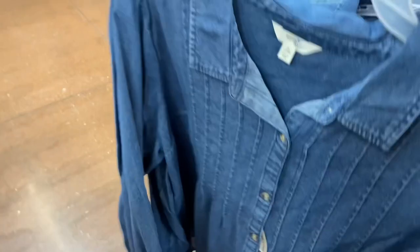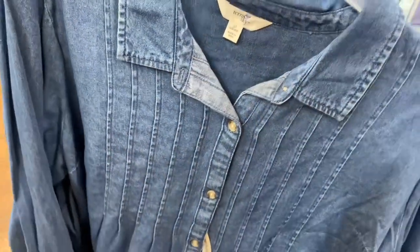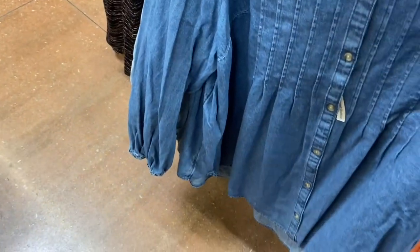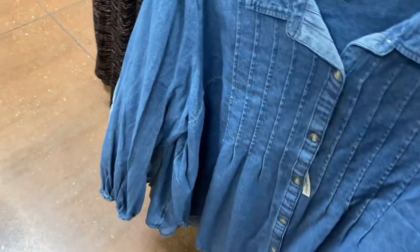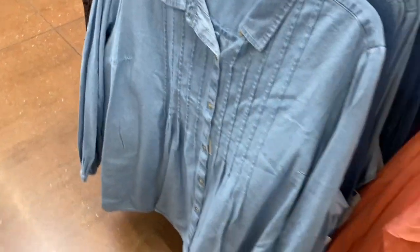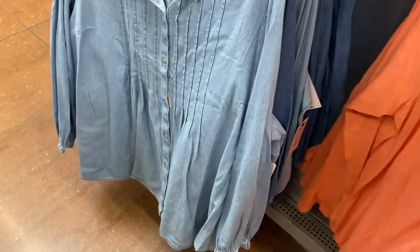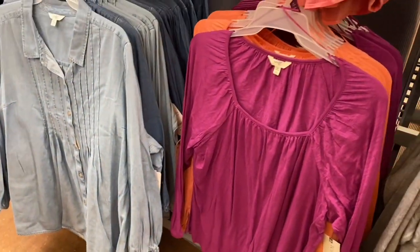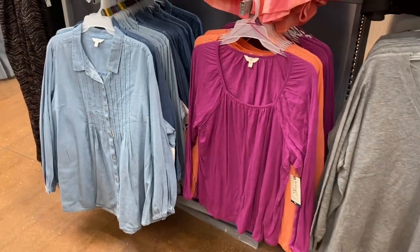The jean material one is $19.98 and has lines going down with scrunching. Here's the back of it and the sleeves have elastic on them. They also have new color options this week — a lighter jean material — and the shirt I showed last time. They'll probably have even more colors next time, but they have those two as well.